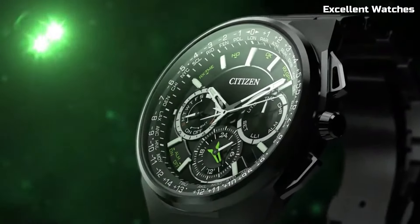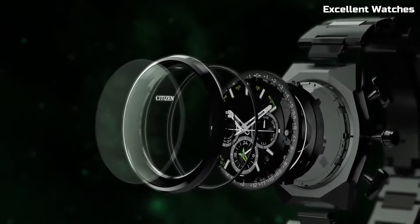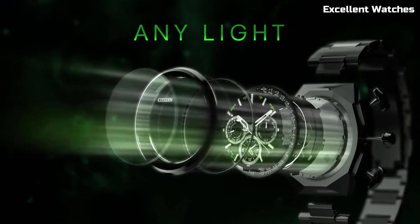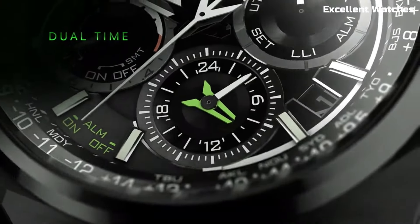Its elegant design, sapphire crystal, and comfortable bracelet make it suitable for both formal occasions and daily wear. The Satellite Wave F900 is a testament to Citizen's commitment to excellence, offering a timepiece that fuses style, technology, and reliability.